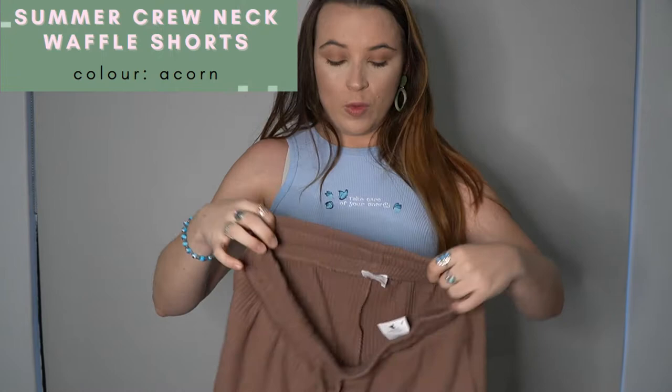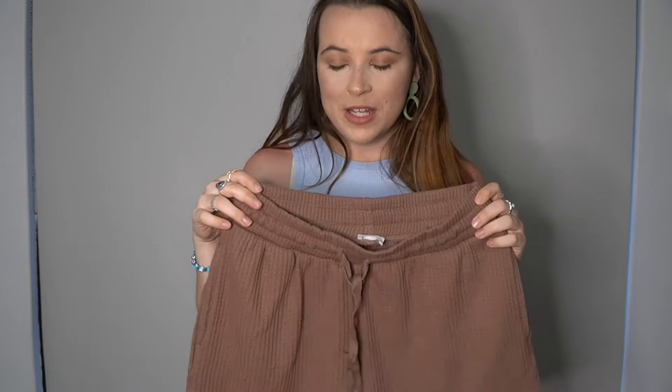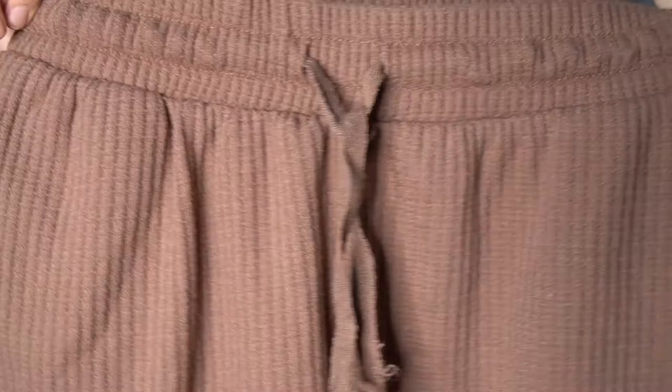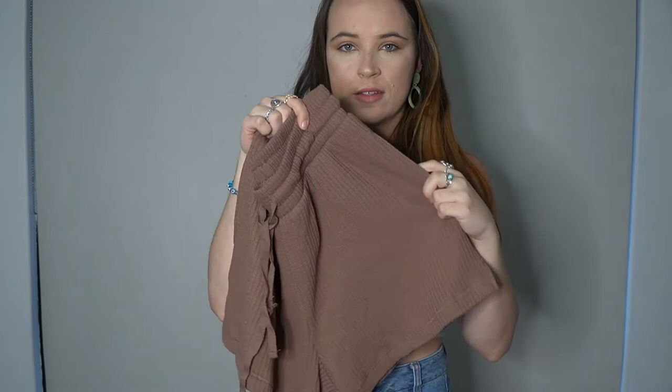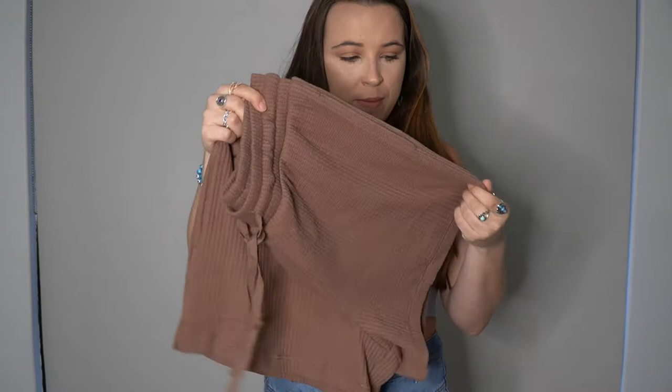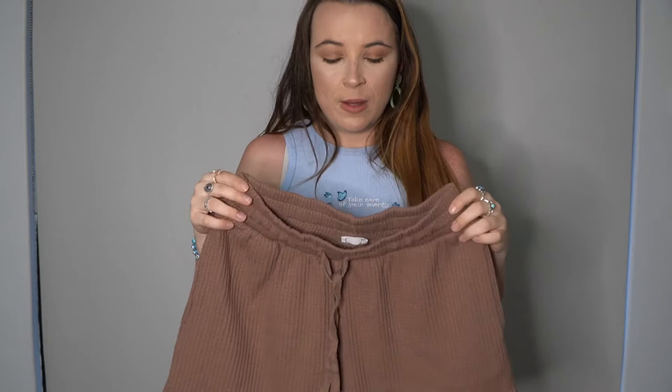Next we have the Summer Waffle Shorts in the colour Acorn — the matching shorts. You can wear them individually or together. These are very light but feel like good quality. They have a working drawstring and an elasticated waist, plus two pockets on either side. I like these shorts in summer because I don't wear really short shorts anymore — they pull up to a nice length. They come in quite a few colours including beiges, grey, and tan.